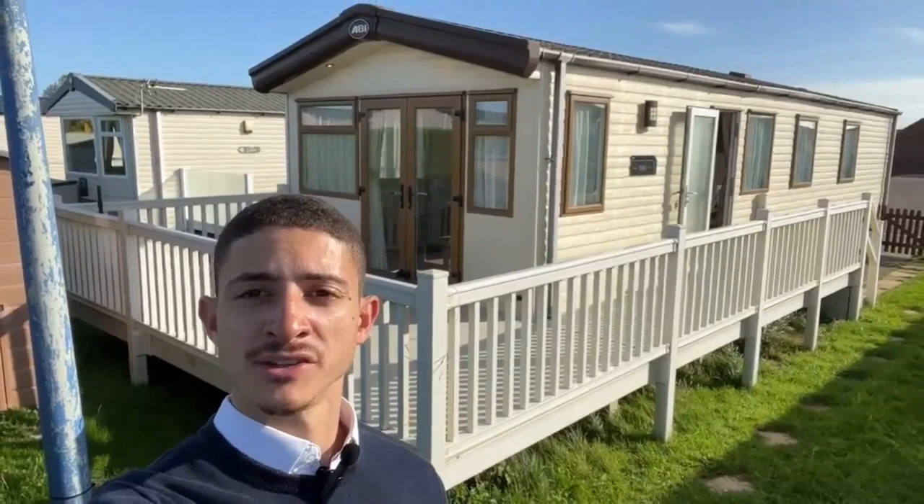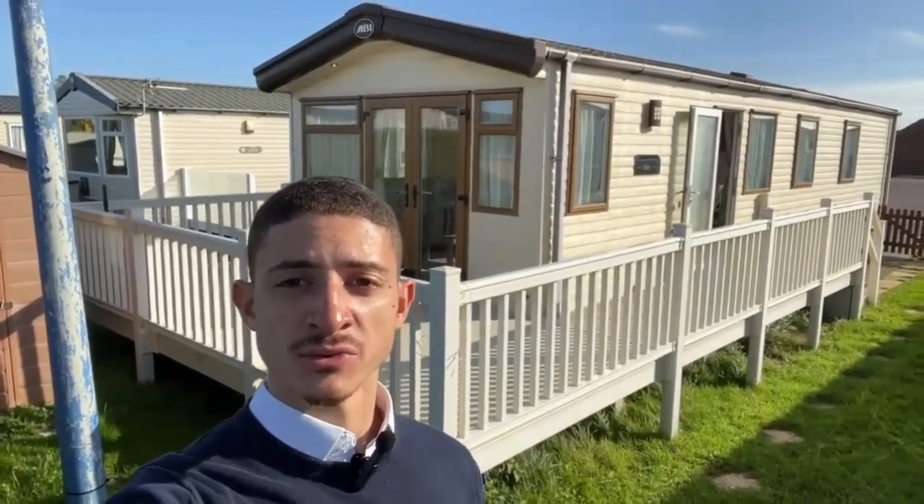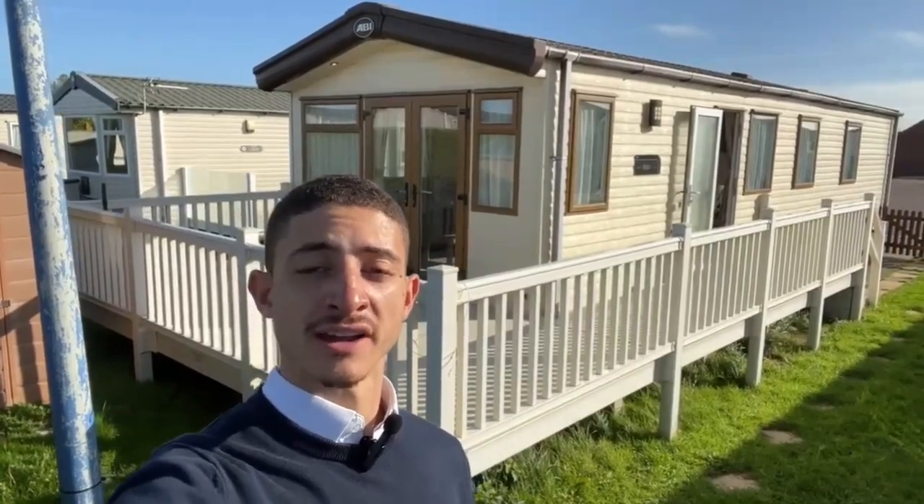Hi there, it's Ricardo from Holiday Resort Unity, going to do a quick tour of the one behind me. So this is the 2016 ABI Elan. It's 38 by 12, free bed, currently on the market for £36,995. So let's go take a look.